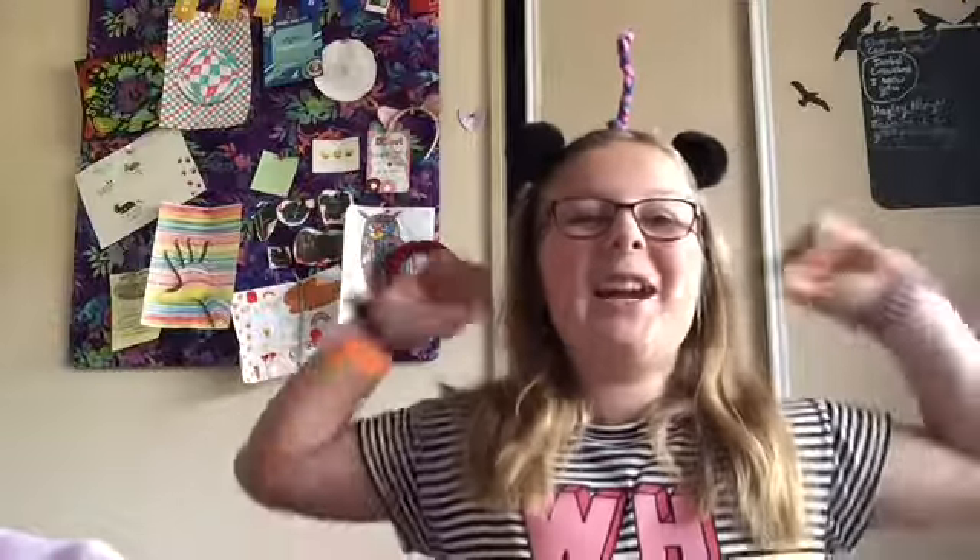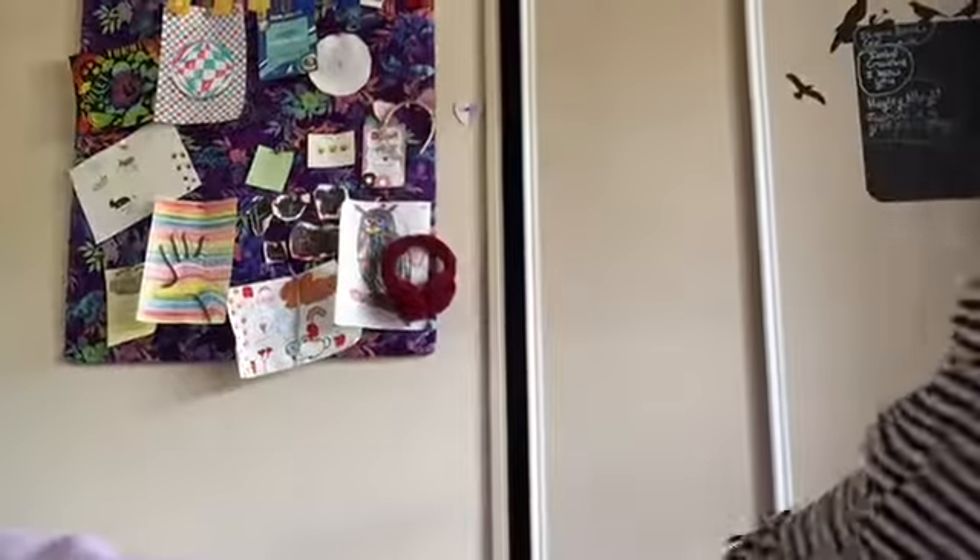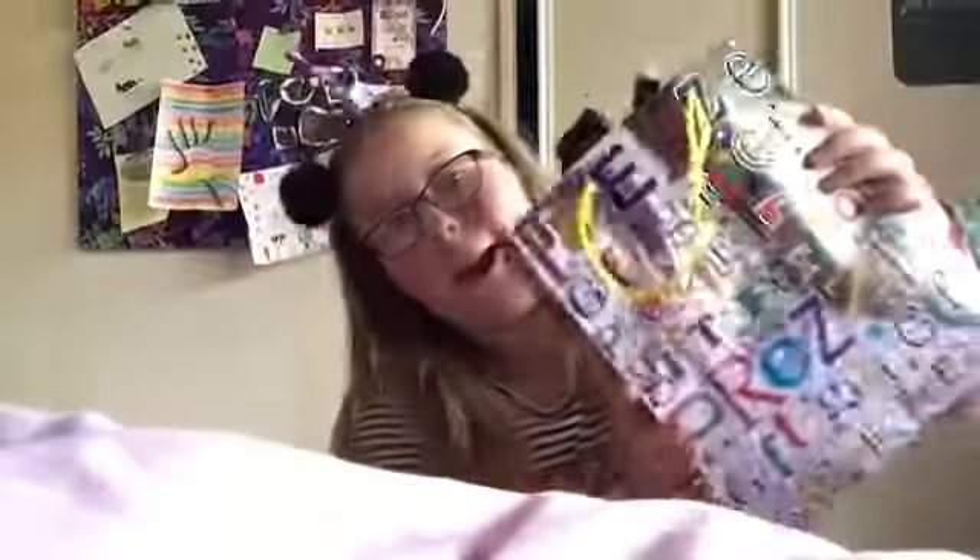Hello my fellow subjects, it's Lady Pipe Cleaner, and as you all know yesterday was my 11th birthday. I am now 11, and if you hear any piano music in the background, that is just Cailin playing the piano. But today I'm showing you what I got for my birthday.